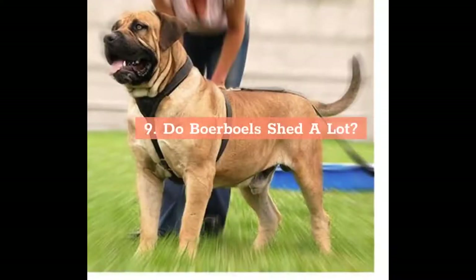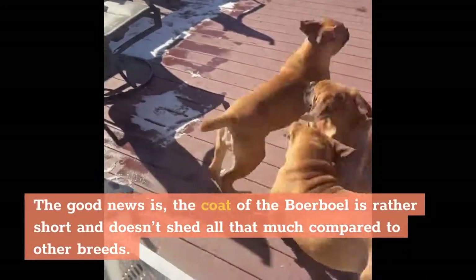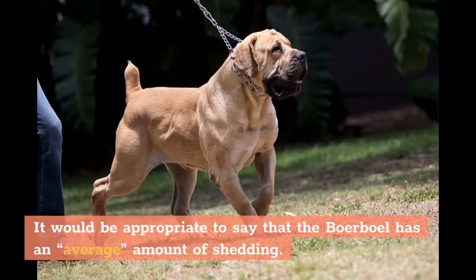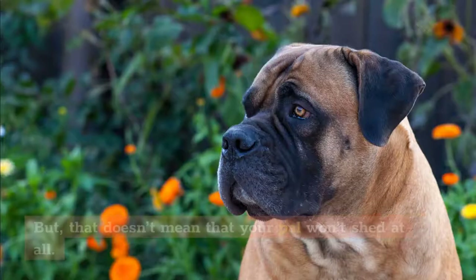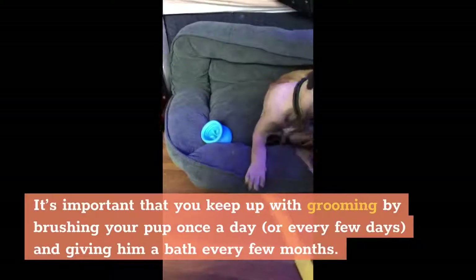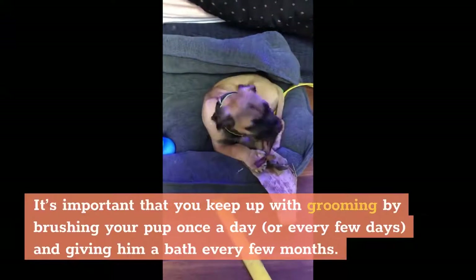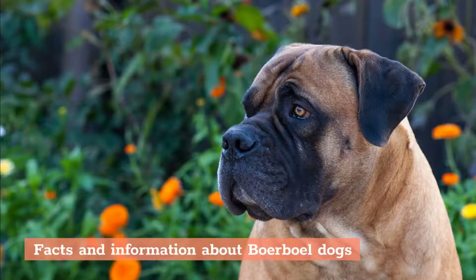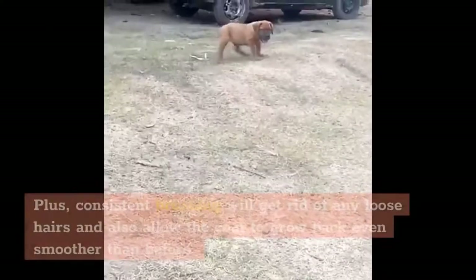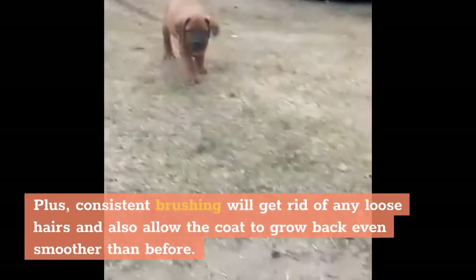Do Boerboels shed a lot? The good news is the coat of the Boerboel is rather short and doesn't shed all that much compared to other breeds. It would be appropriate to say that the Boerboel has an average amount of shedding, but that doesn't mean your pal won't shed at all. It's important to keep up with grooming by brushing your pup once a day or every few days, and giving him a bath every few months. One of the better traits is how easy this breed is to groom, and consistent brushing will get rid of any loose hairs and allow the coat to grow back even smoother than before.